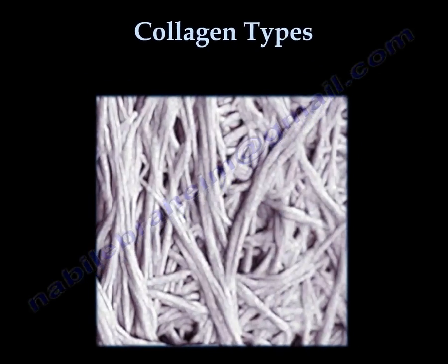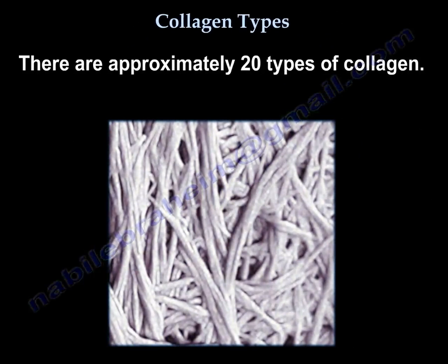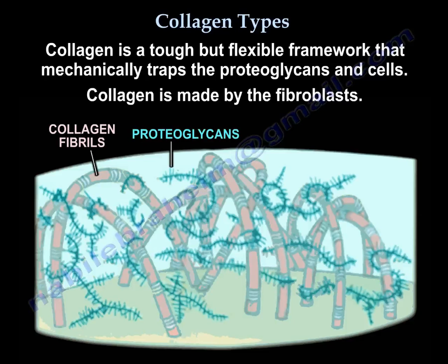Approximately 20% of body proteins are made of collagen, and there are approximately 20 types of collagen. Collagen is a tough but flexible framework that mechanically traps the proteoglycans and cells, and is made by the fibroblasts.